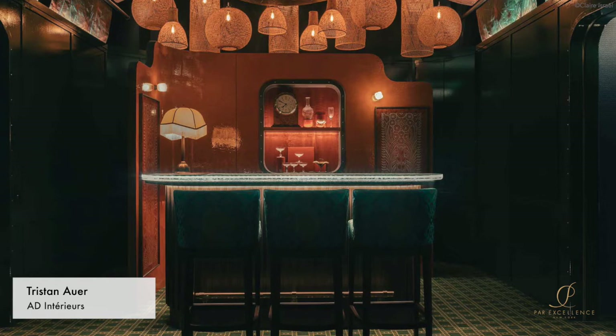Another example of their skills is this contemporary project for which they collaborated with interior designer Tristan Auer for the Wagon Bar Restaurant in Paris. The Clerc Passementier did all the trimmings for this project which was presented for the 10th edition of the French Architectural Digest in 2019. As you can see, their wide range of skills allows them to work on both historical sites and also contemporary projects.